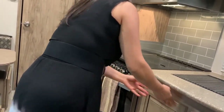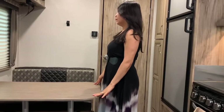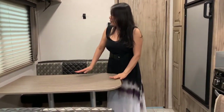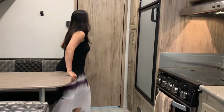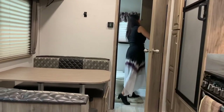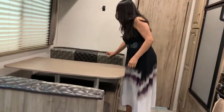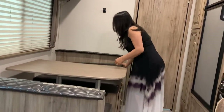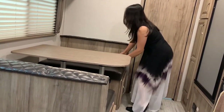Before we go for a trip, I always have to load all the stuff here. And this is our nice comfortable table — it's so cute, right? We can fold this one; this is our bed during night time. You can make it as a bed.